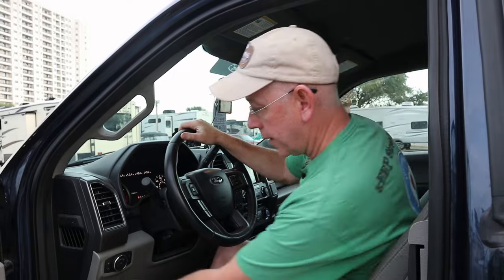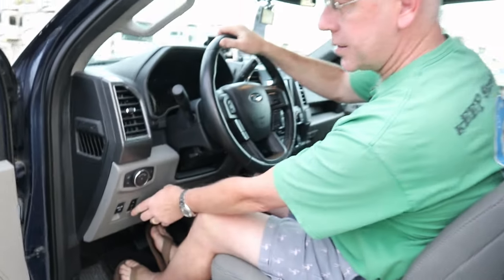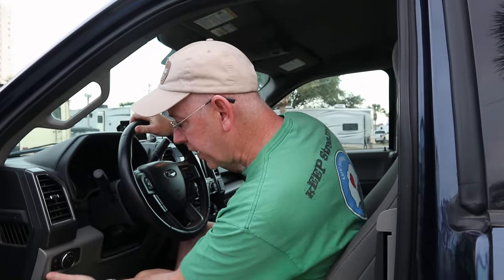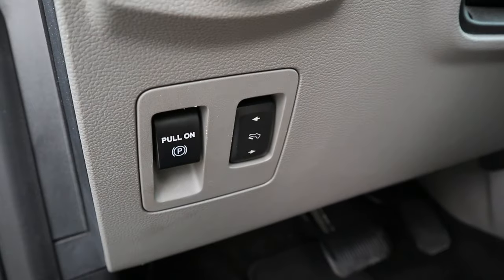Another design issue is that the parking brake — to pull on and to pull off — is this little lever. My old one had a nice handle that would click. The problem is that occasionally you think you're pulling the parking brake off, but what you're doing is adjusting the pedals back and forward, because the two controls are very tactically similar. They feel the same and they're pretty close together, so I have on occasion grabbed the wrong one.